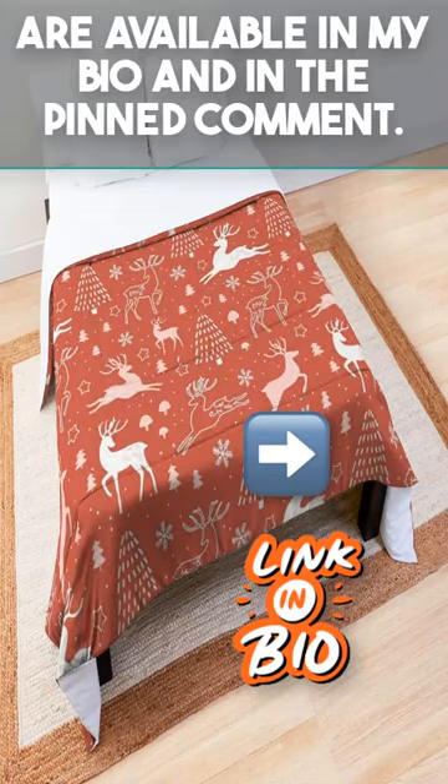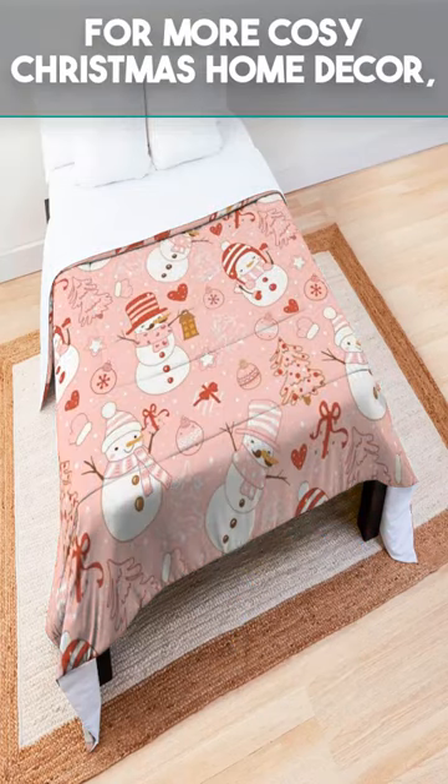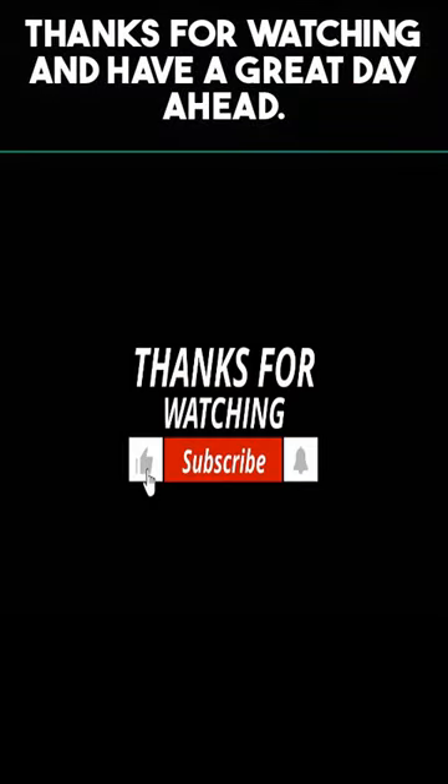The links to buy these comforters are available in my bio and in the pinned comment. For more cozy Christmas home decor, make sure to like this video and subscribe to my channel. Thanks for watching and have a great day ahead.